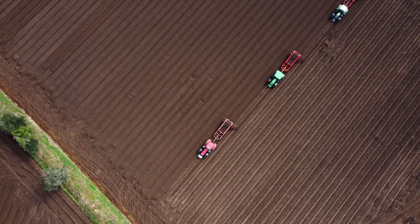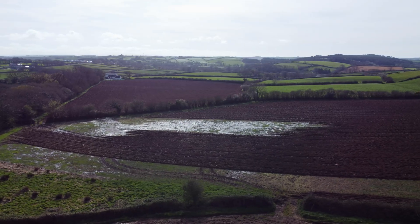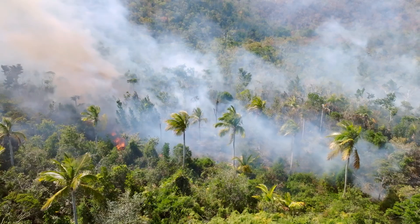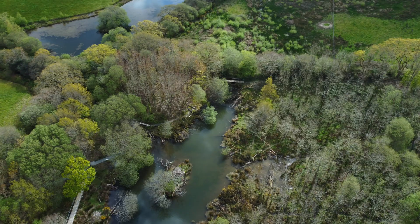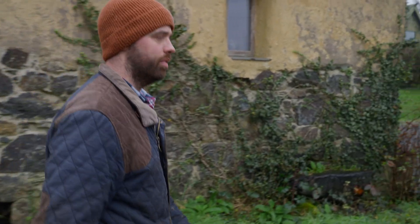I do think farmers are the critical audience because anything that happens in the environment basically happens on someone's farm. There is a lot of terrible farming practices that go on around the world. But farming is complex and every farm is different and every approach is different. You can produce food and you can look after the environment all at the same time.